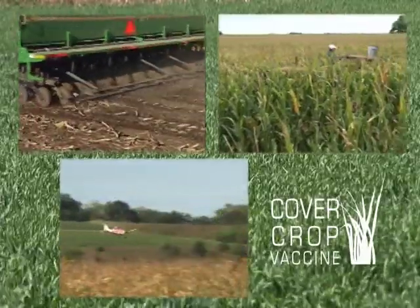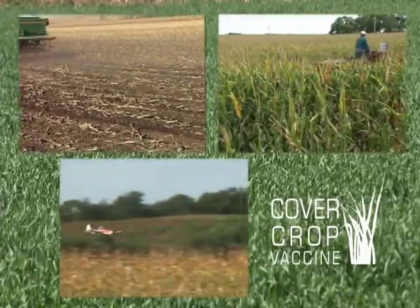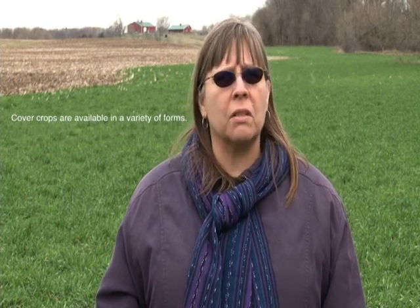They can be readily integrated into a corn-soybean rotation. Cover crops are available in a variety of forms, including winter rye, winter wheat, triticale, clover, hairy vetch, and even radishes and turnips.